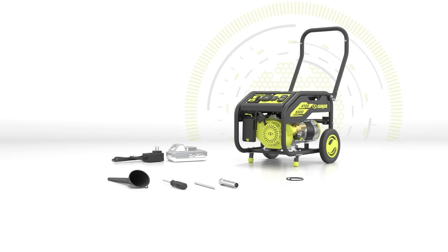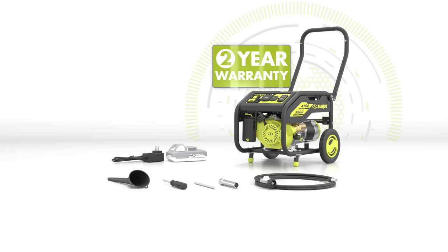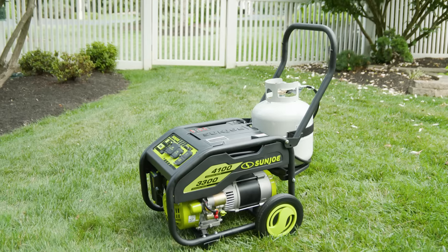The package includes a four-piece hardware kit, five-foot propane hose, and Sun Joe's rock-solid two-year warranty for just $9.99.